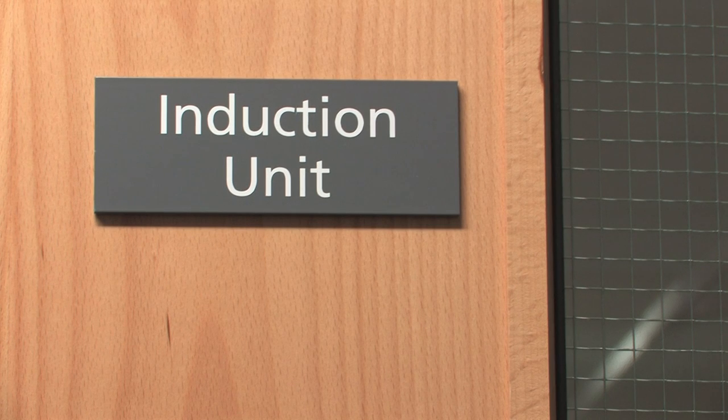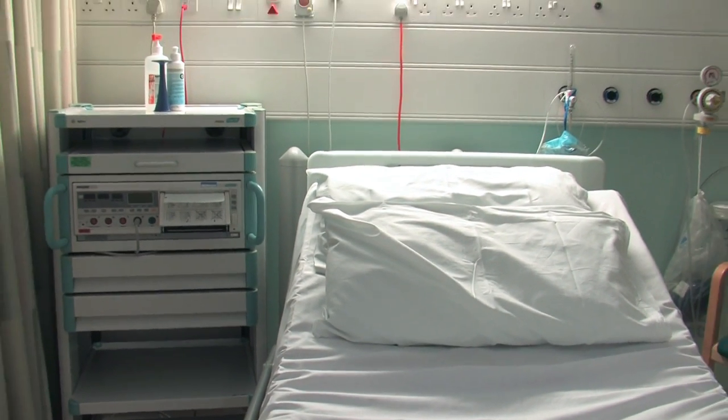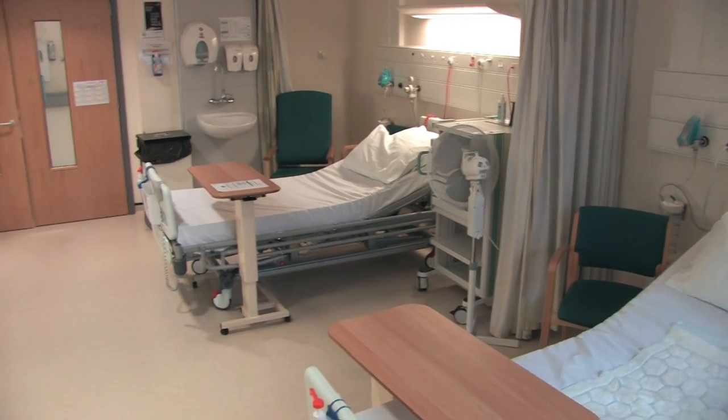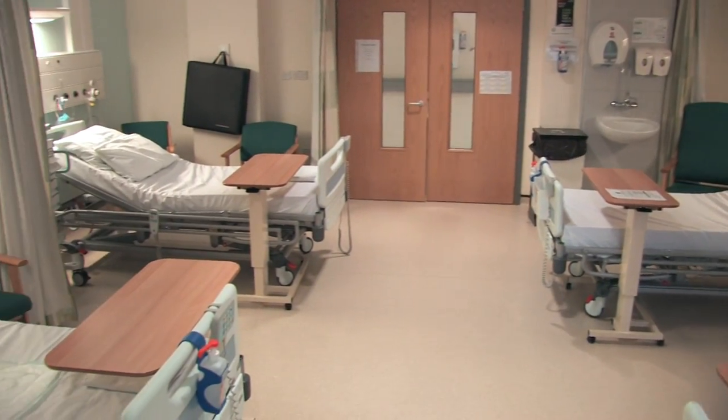If you are admitted for induction of labour or with a problem which requires you to be observed on the labour ward, you may be admitted to the four bedded induction of labour room. The amount of time you spend in here is variable.